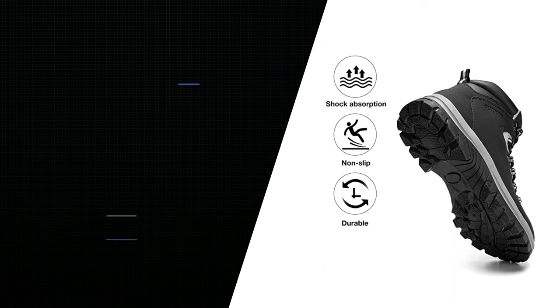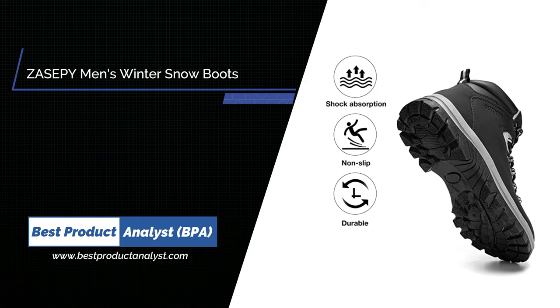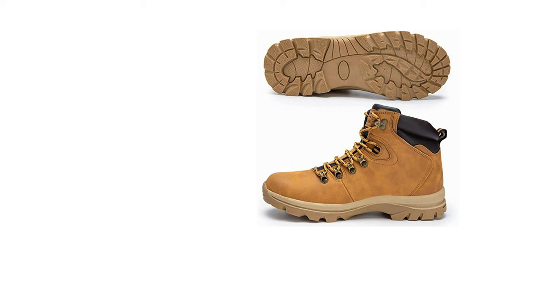Number 1: Zasopi Men's Winter Waterproof Non-Slip Snow Boots. 100% satisfied after-sales support, 31 days unconditional return and refund, 1-year quality assurance. If quality problems occur during use, they will replace your boots or issue a refund.